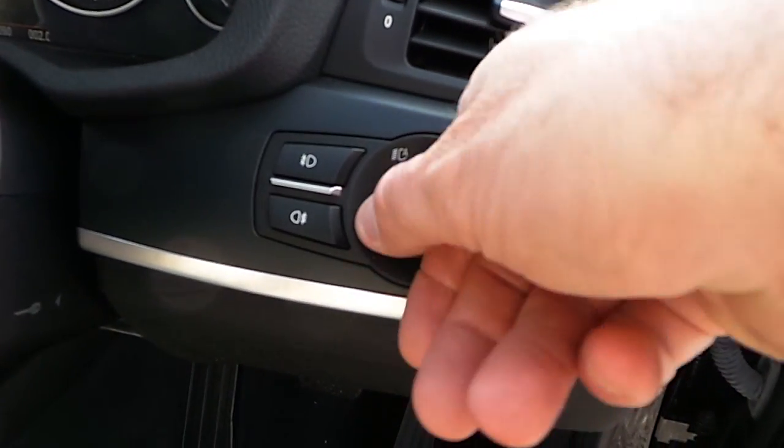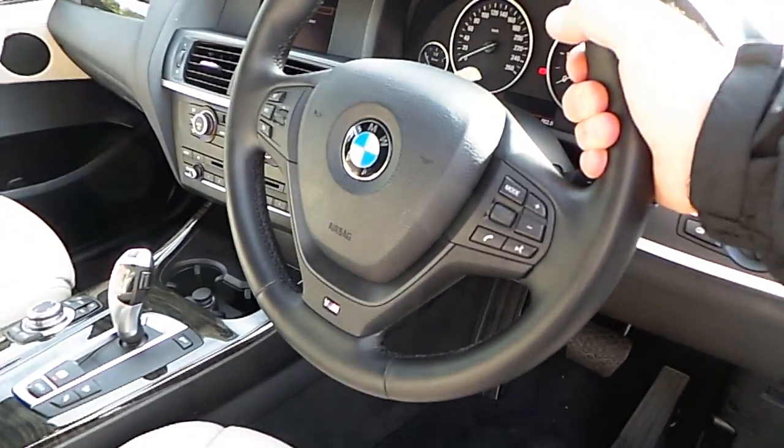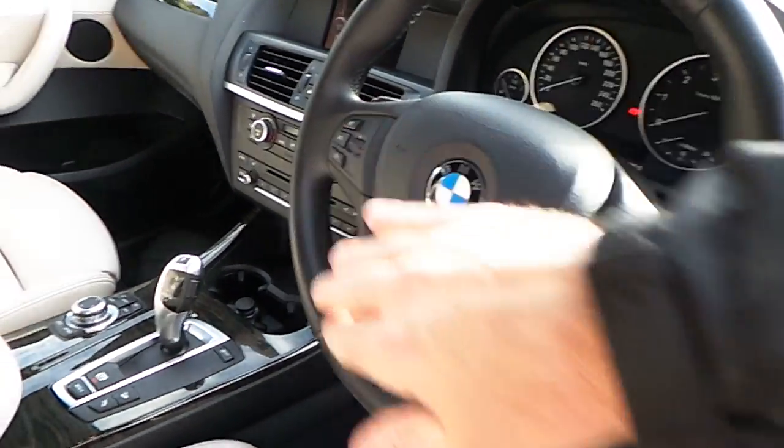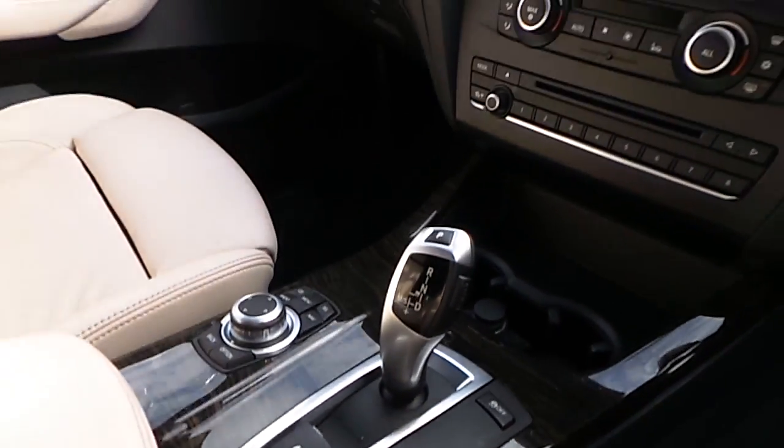You have electric windows, electric mirrors, automatic headlights, front and rear fog lights, and an M Sport steering wheel which is paddle shift.